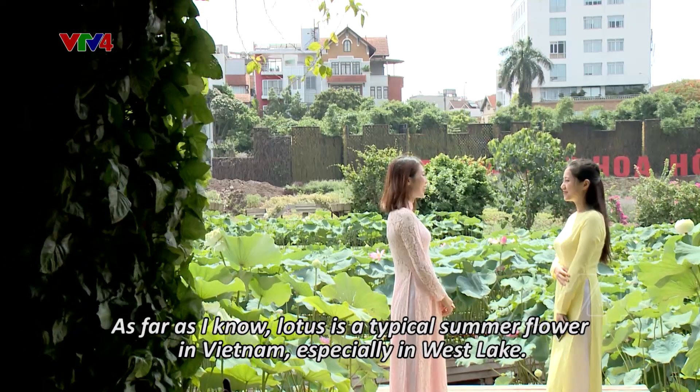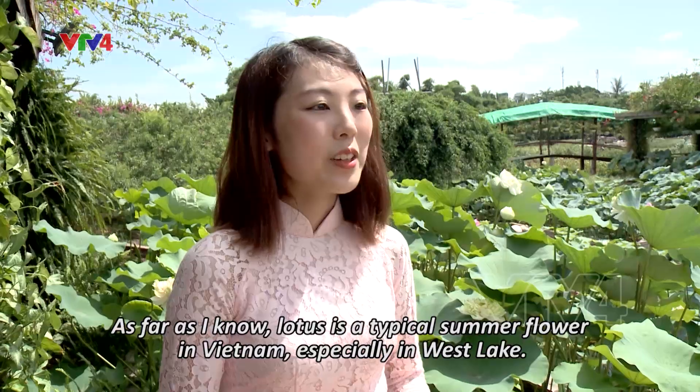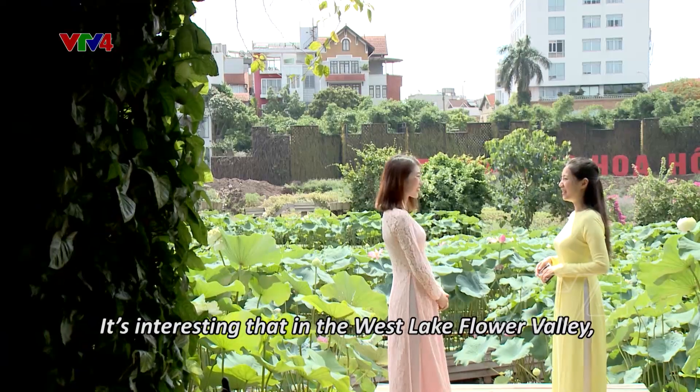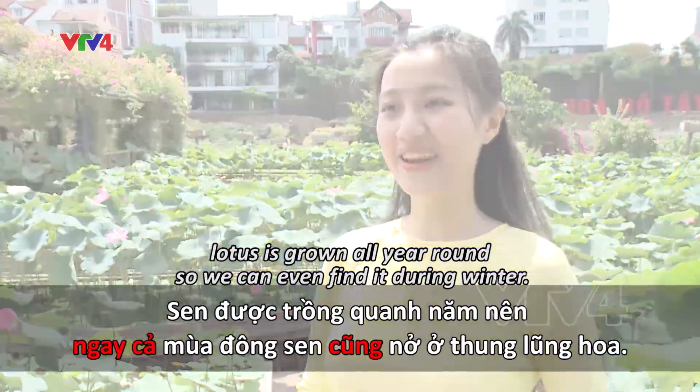Theo như em được biết, hoa sen là loài hoa rất đặc trưng của mùa hè tại Việt Nam, đặc biệt là ở Hồ Tây. Vậy nên bây giờ em rất hào hứng đi chụp sen. Mình đang ở thung lũng hoa sen rồi đây. Có một điều đặc biệt là ở đây thì sen được trồng quanh năm. Thế nên ngay cả mùa đông thì sen cũng nở ở thung lũng hoa đấy.